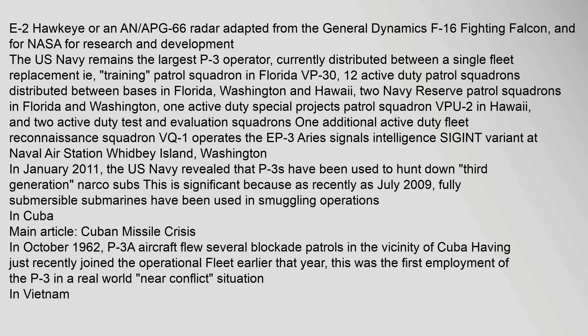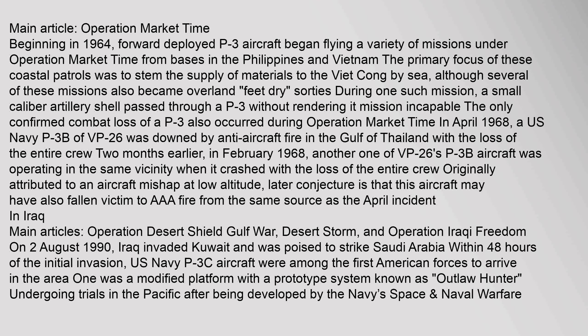In October 1962, during the Cuban Missile Crisis, P-3A aircraft flew several blockade patrols in the vicinity of Cuba. Having just recently joined the operational fleet earlier that year, this was the first employment of the P-3 in a real world situation.